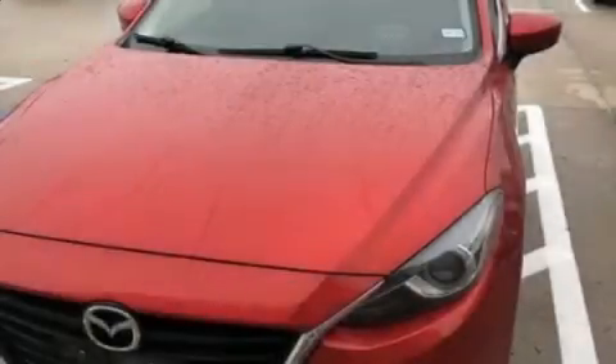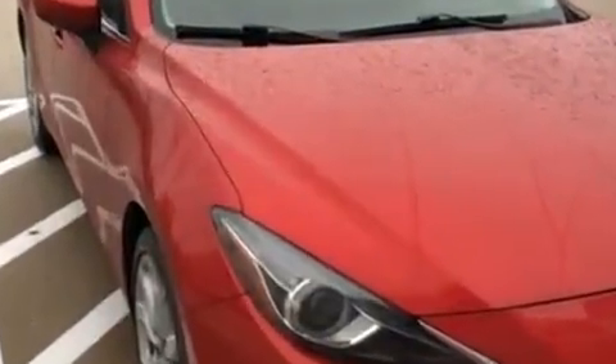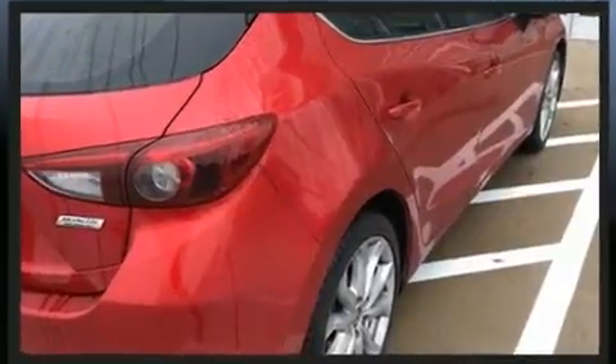You can expect a lot from the 2014 Mazda Mazda3. This four-door, five-passenger hatchback still has less than 90,000 miles. It features an automatic transmission, front-wheel drive, and a 2.5-liter four-cylinder engine.